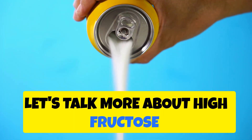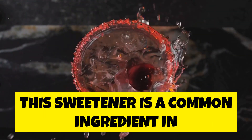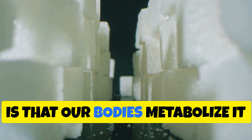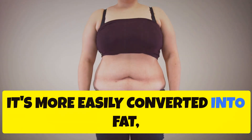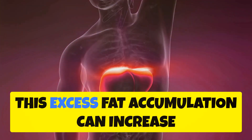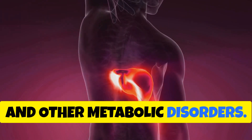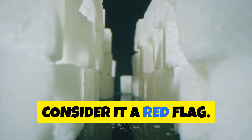Let's talk more about high fructose corn syrup. This sweetener is a common ingredient in many processed foods and drinks, including cherry soda. Our bodies metabolize it differently than regular sugar — it's more easily converted into fat, leading to weight gain especially around the abdomen. This excess fat accumulation can increase your risk of insulin resistance, fatty liver disease, and other metabolic disorders. When you see high fructose corn syrup on the label, consider it a red flag.